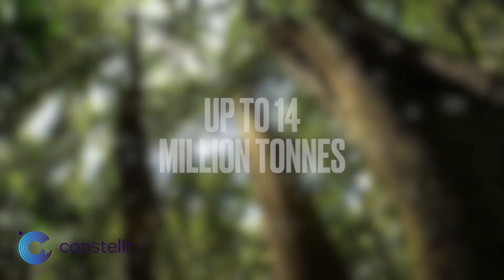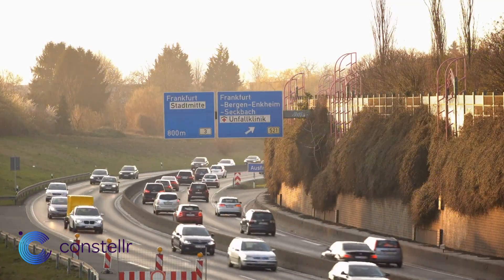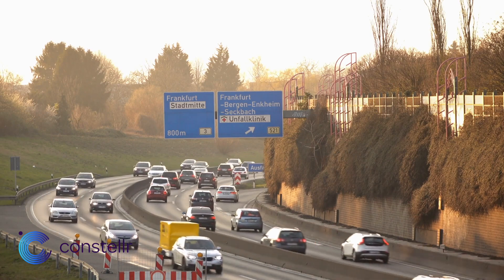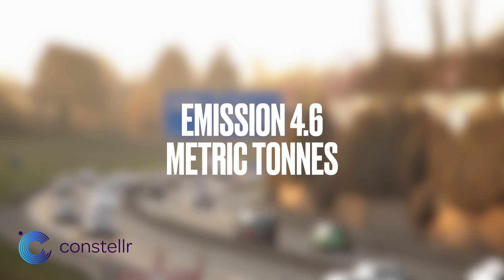A fully operating system has the potential to leverage water savings of up to 60 billion tons in the next five years. A fully operating system also has the potential to save up to 14 million tons of CO2 equivalent. To put that into perspective, the average passenger car emits around 4.6 metric tons of CO2 equivalent each year.